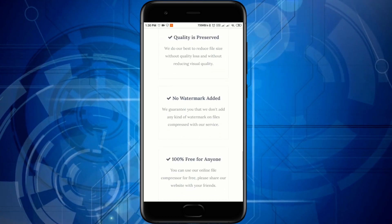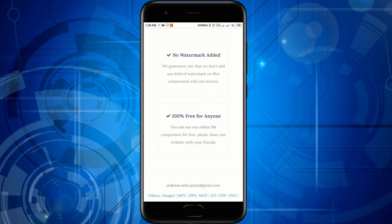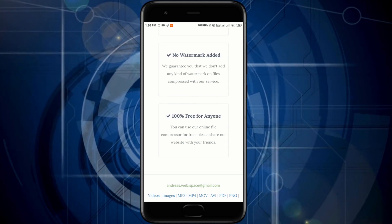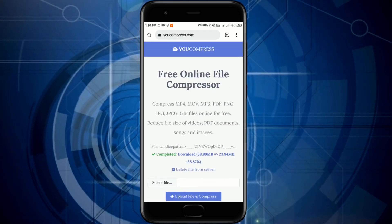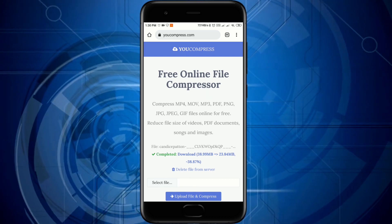It doesn't add any watermarks or anything like that. So it's 100% free and actually saves the quality of any video that you upload here.